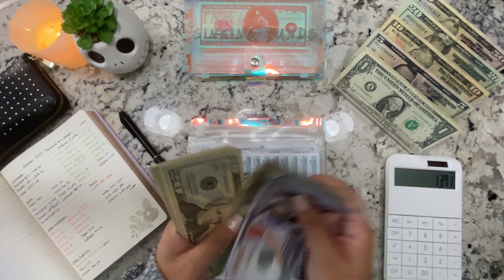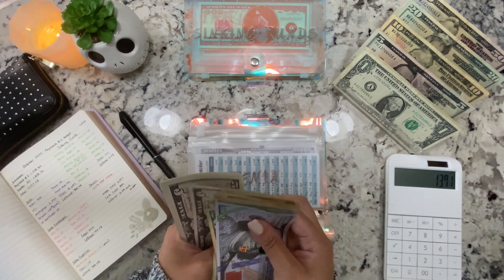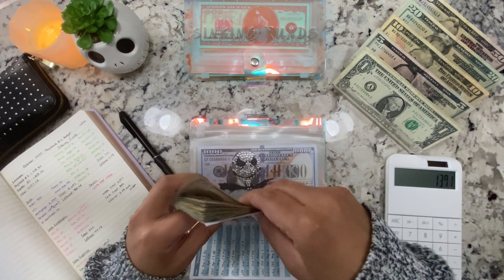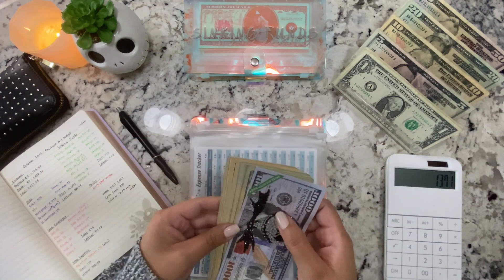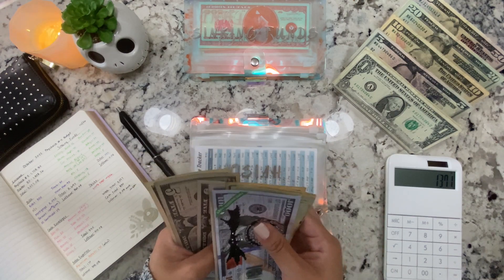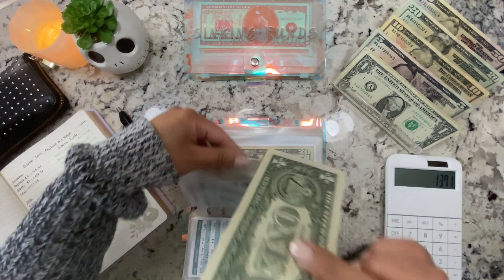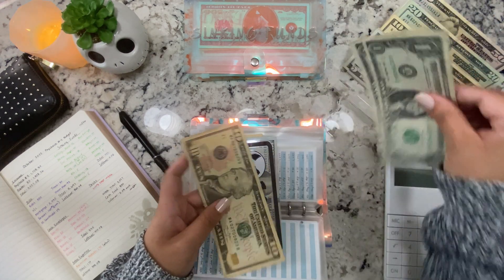My son Phoenix is getting $5. Now he has $300 in his savings. I'm filming this a little bit earlier than usual, so I'm not too chatty — my brain isn't fully awake yet.